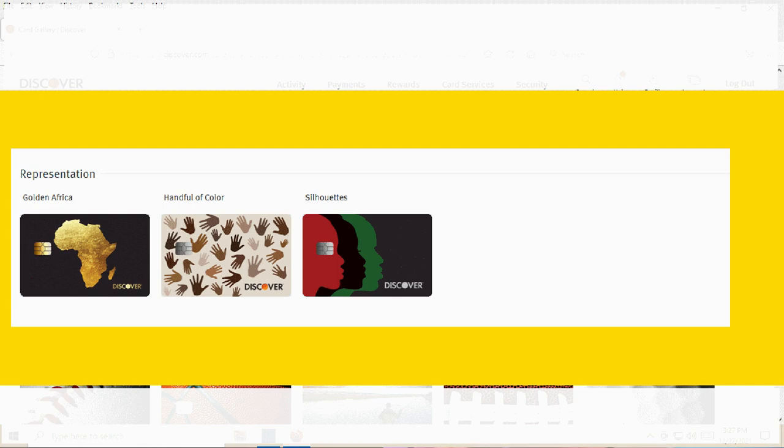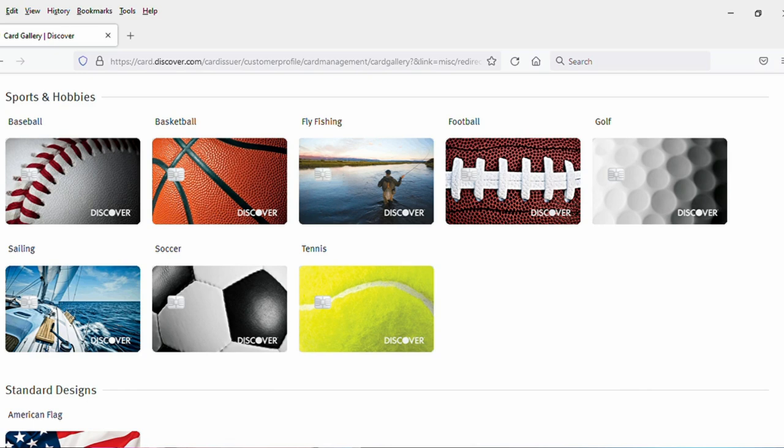Next section, representation. I like the Golden Africa and the Silhouettes card as well. I don't think middle-aged white guy is really the target for these cards, but they're pretty cool. Next up, sports and hobbies. I would guess that these are all somewhat popular, especially for people that are participants in these sports. I could see the fly fishing, the sailing, the golf being very popular, but really any of them. For me personally, none of them really fit something that I would want on my credit card, but they're all pretty cool.